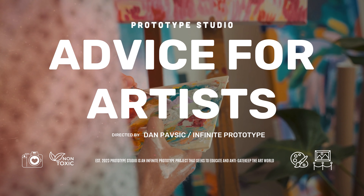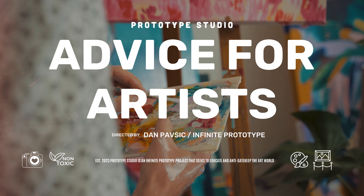Every successful artist, dead or alive, has a professional CV, and you should too. My name is Dan Pavsik. I also go by Infinite Prototype. I'm an artist and creative professional living and working in New York City.